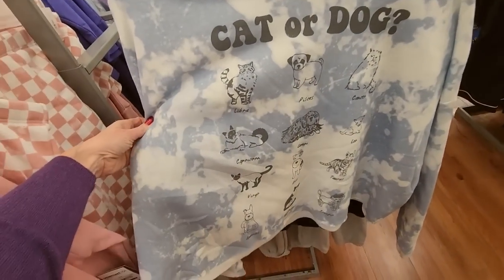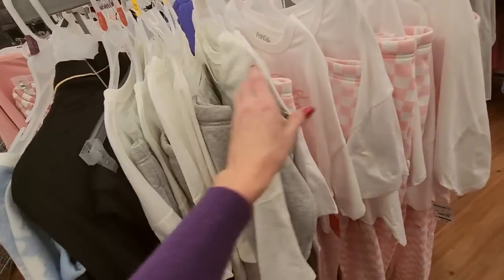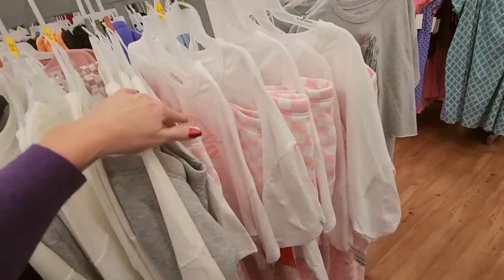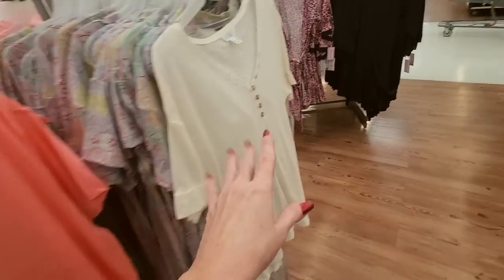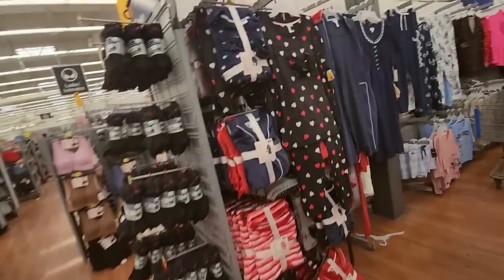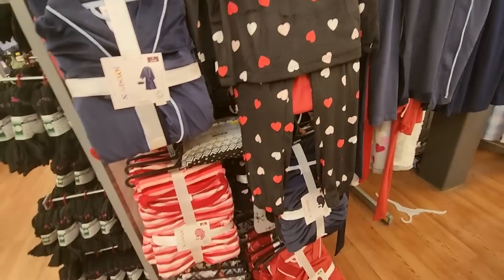It's $19.98 — I love the little shorts. I have the little Volkswagen thing, and they have pockets too. It's not Valentine's at all, but that is just too cute. They have cat or dog designs and astrological signs. And we have Coca-Cola and flowers. We have some little Valentine's Day pajamas — these come with a little sleep mask. That's adorable.